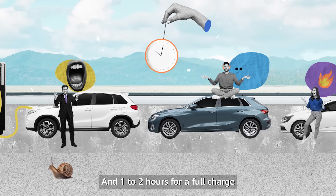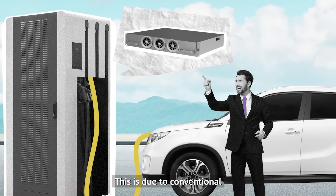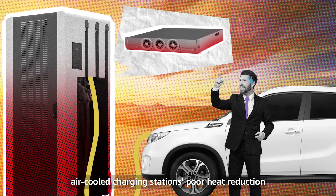One to two hours for a full charge simply isn't good enough for many car owners. This is due to conventional air-cooled charging stations' poor heat reduction.